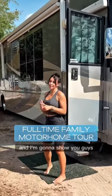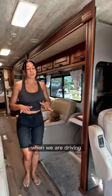We're a full-time family and I'm gonna show you guys how our motorhome looks like with all the slides closed. So this is what our motorhome looks like when we are driving. We have four opposing slides, two in the front, two in the back.